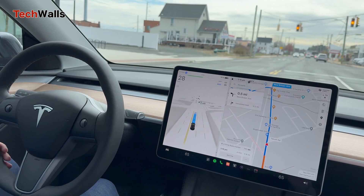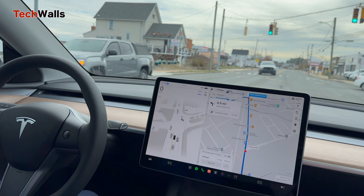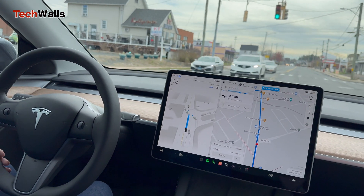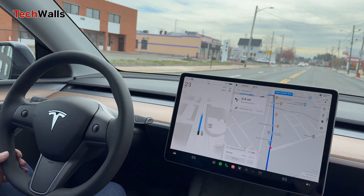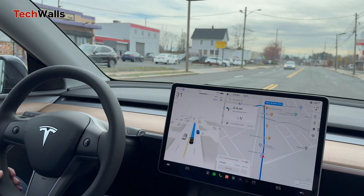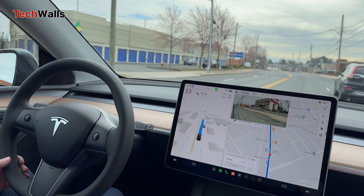With the newest FSD, many Tesla owners report high satisfaction with its performance. Some users love it and think it's a huge improvement, while others find it stressful and unreliable. Many complaints focus on FSD V12's performance in difficult driving conditions like city streets and rush hour traffic.